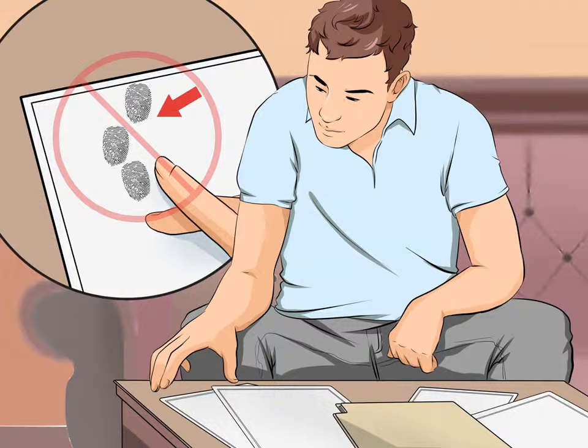Make sure all pieces, both finished and unfinished, are perfected. Remove any smudges, fingerprints, or defects that have been left on the piece.